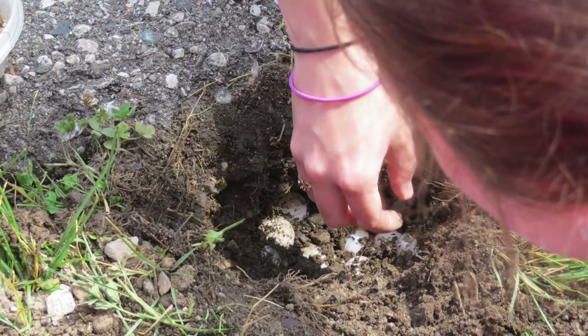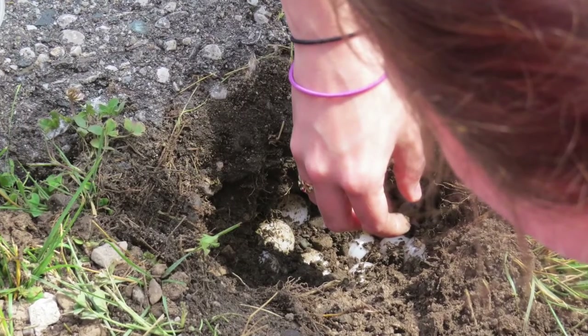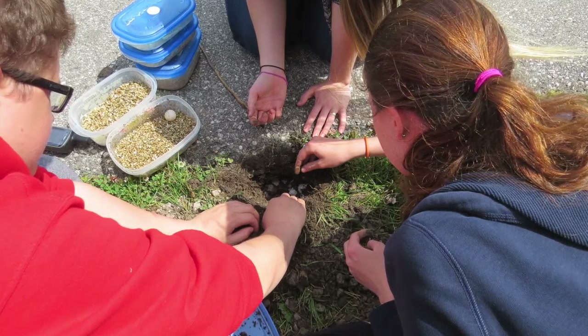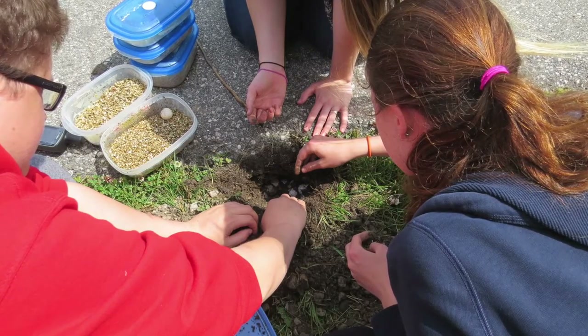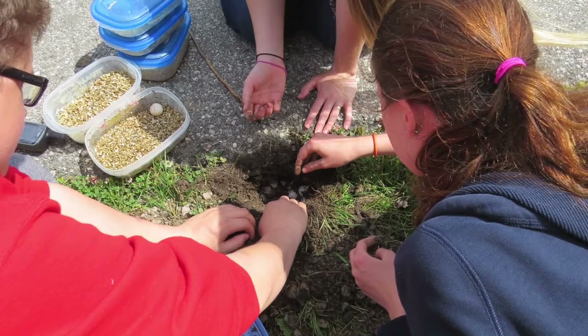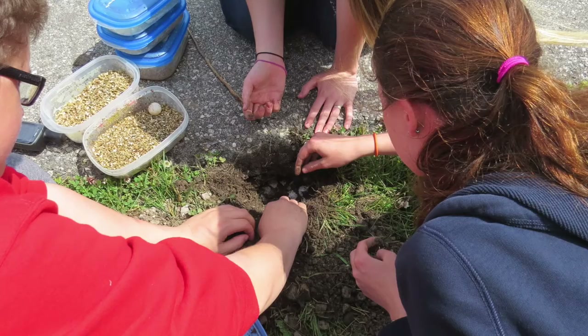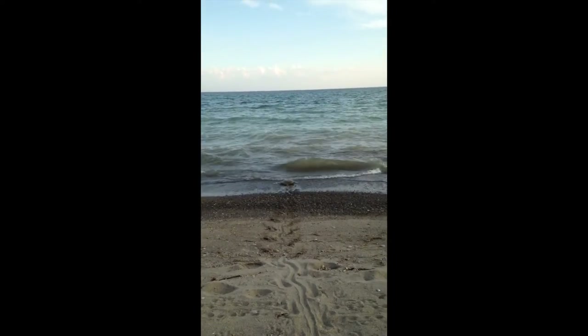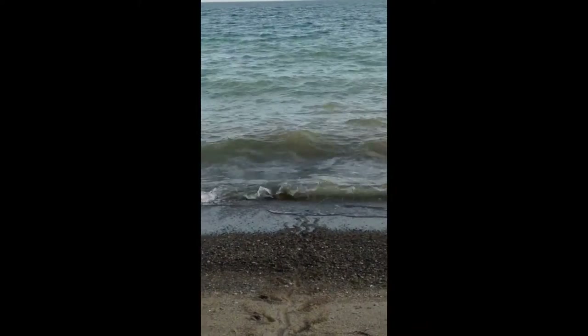Eastern spiny softshells mate in April or May, and most females lay their eggs in June or early July. A nest of eggs can also be known as a clutch. A softshell can lay between 9 to 38 eggs in one clutch, and their eggs are typically round with a hard shell. Larger females have a tendency to lay larger clutches. As mentioned, spiny softshell turtles do not particularly like leaving the water, so they do lay as close to the water as they can.